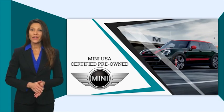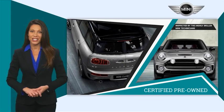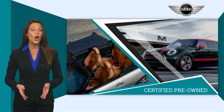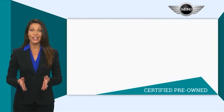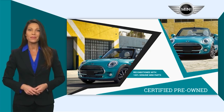MINI Certified Pre-Owned vehicles are obsessively inspected by highly skilled MINI technicians. MINI certifies their vehicles in one of two ways. Both include warranty, 24/7 roadside assistance, and the assurance that your MINI has been reconditioned with 100% genuine MINI parts.